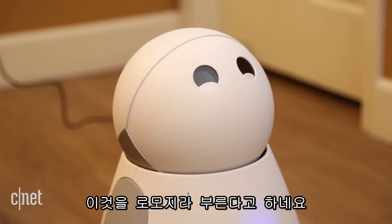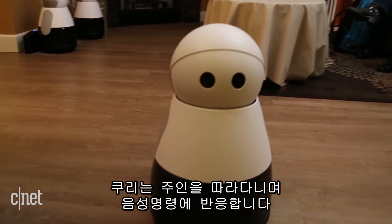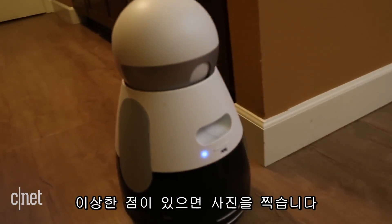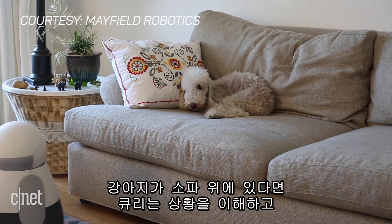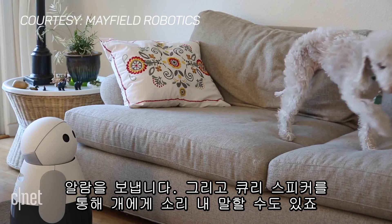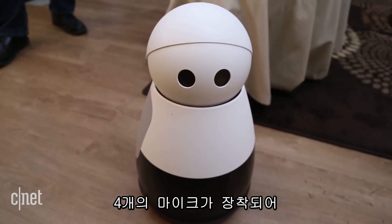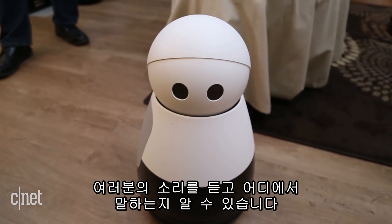It has a number of different greetings called — wait for it — Romojis. Kuri can follow you around, respond to voice commands, and patrol your home to take pictures if there's anything out of the ordinary. If your dog's on the couch, Kuri will understand the context, send you an alert, and you can use its speakers to yell at your dog.